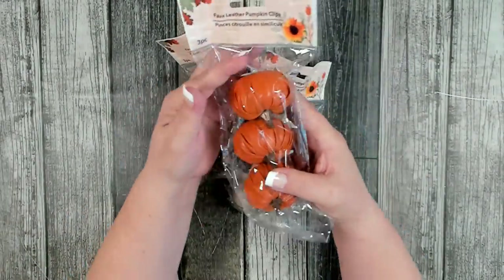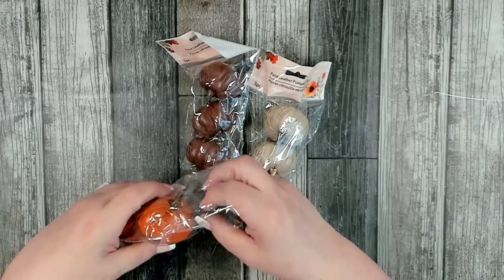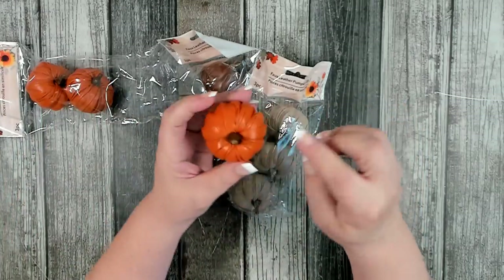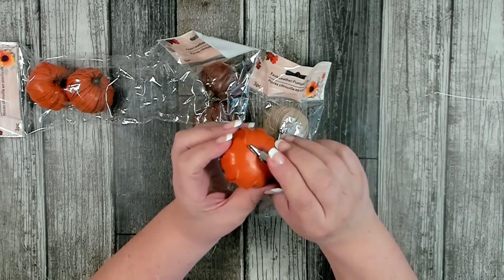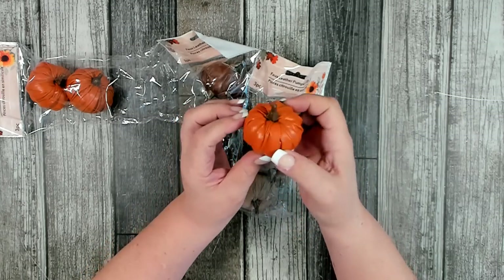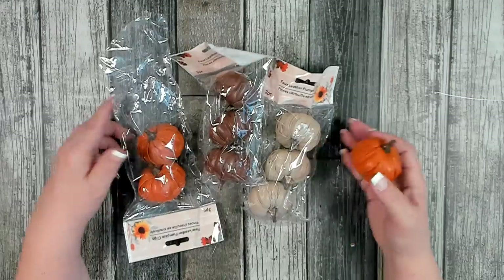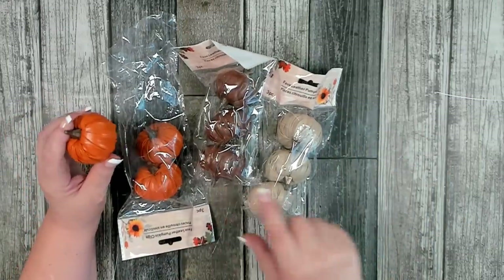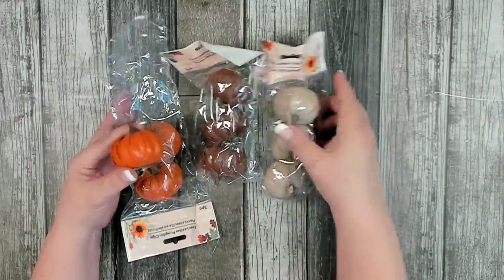They also brought back their faux leather pumpkins, and I think they did a better job this year — they look a little cleaner than last year, with less glue around where the stem goes. They still come on a little alligator clip, which makes them perfect for wreaths. I picked up three colors: a pretty orange, a darker brown, and a grayish taupe.